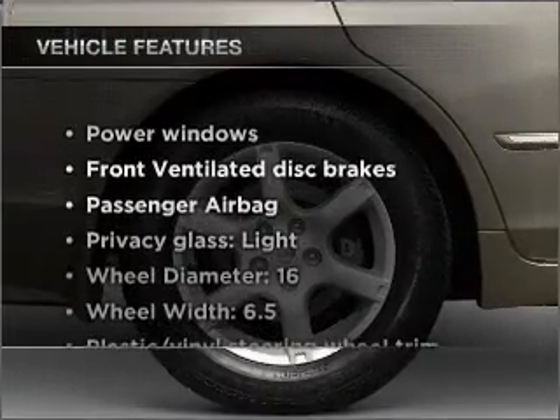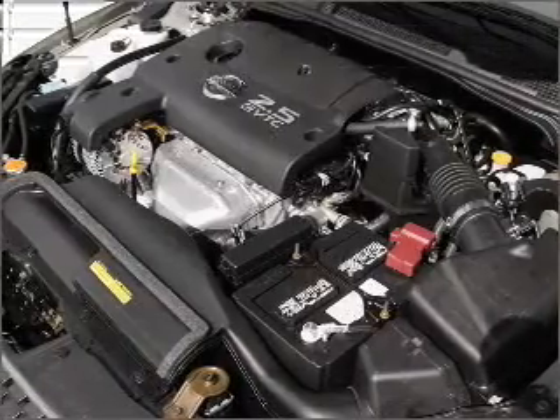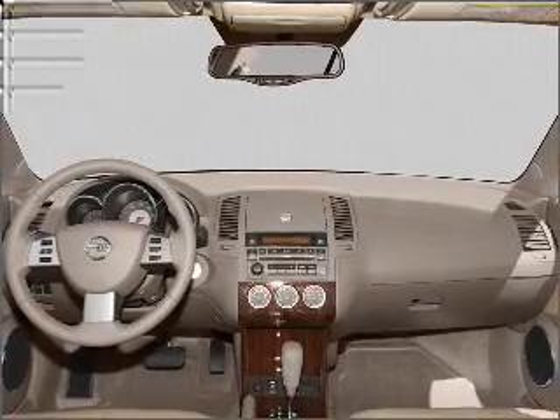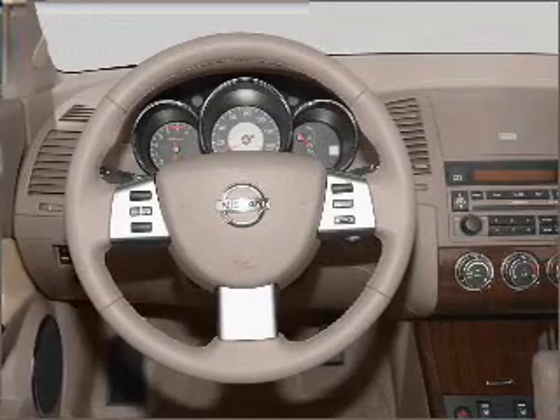With these notable features, you won't want to miss out on the opportunity to own this amazing vehicle: power door locks, power windows, power steering, cruise control, power mirrors, an AM-FM stereo with a CD player, and an adjustable tilt steering wheel.